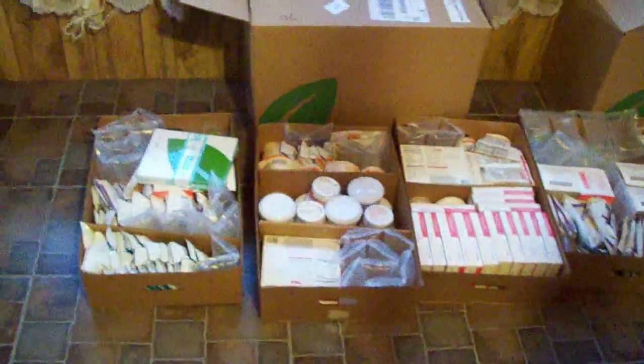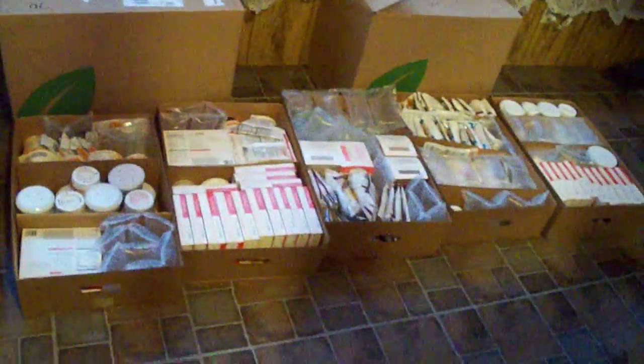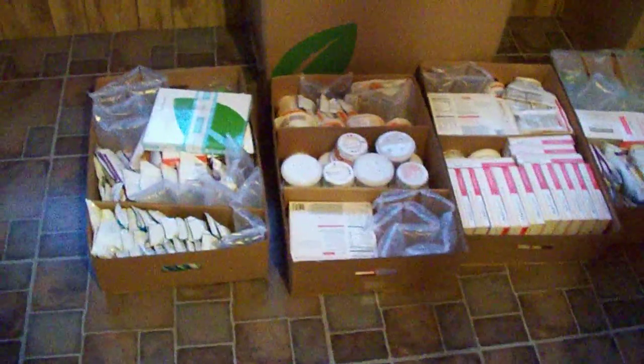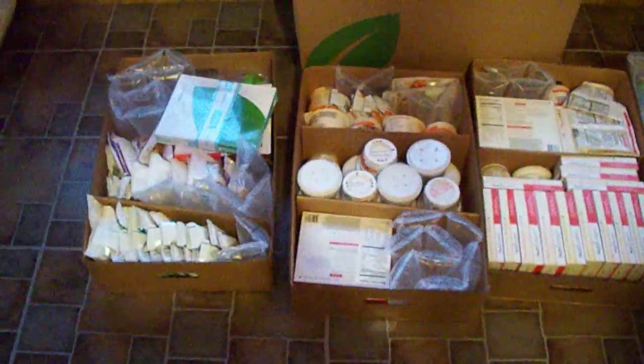Hi everyone, Bargain Hound here. I just wanted to share with you that our new Nutrisystem shipment just came in for our third month's worth of food. I just thought I'd share with you what we got in it because we got some new things this time that we'd switch it up.